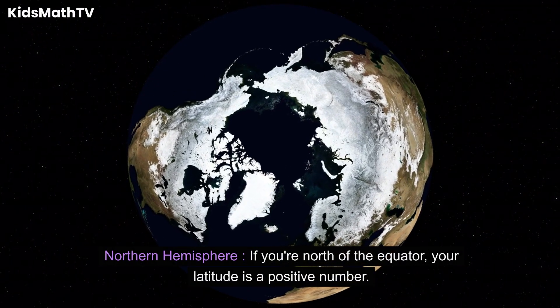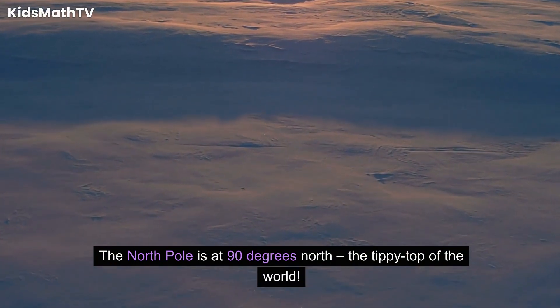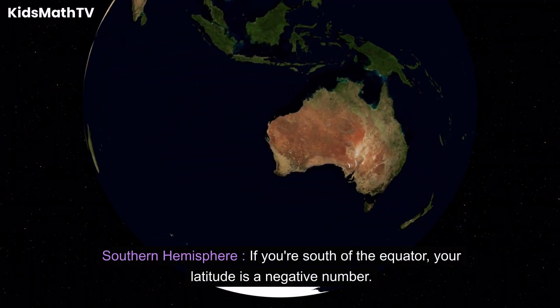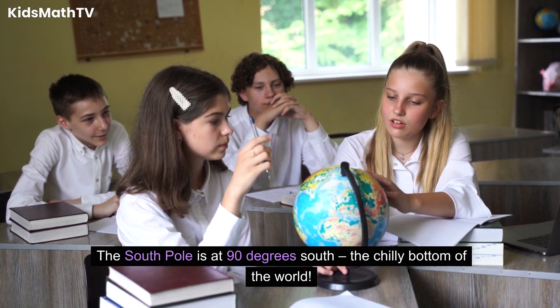Northern Hemisphere: if you're north of the equator, your latitude is a positive number. The North Pole is at 90 degrees north, the tippy top of the world. Southern Hemisphere: if you're south of the equator, your latitude is a negative number. The South Pole is at 90 degrees south, the chilly bottom of the world.